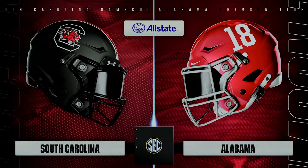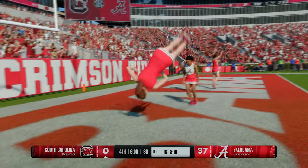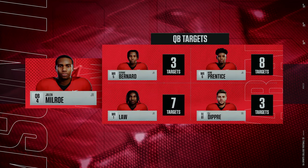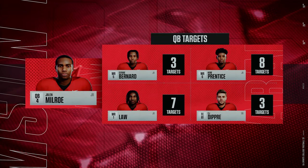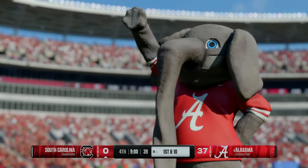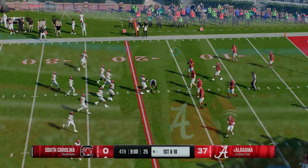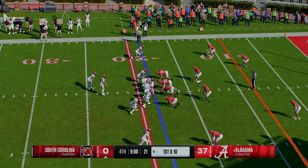Talk about spreading the ball around — everyone getting a chance to show off the hands based on the number of targets we've seen. So will the beatdown continue, or is this a comeback for the ages in store? We'll see as we start the fourth quarter.